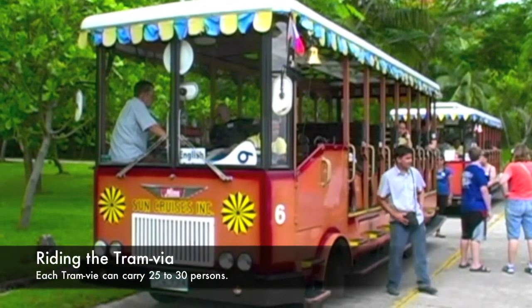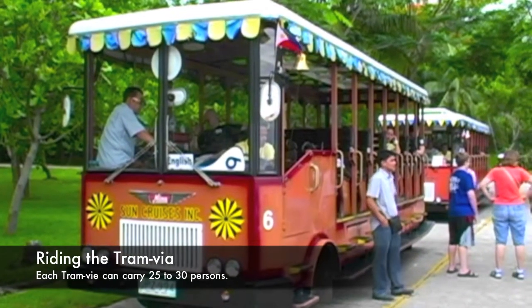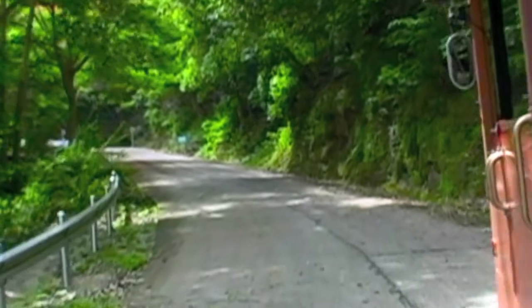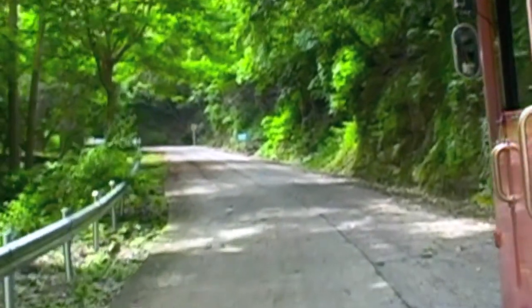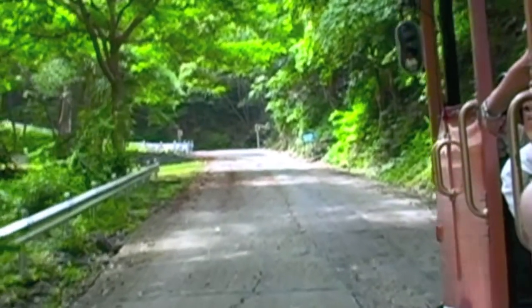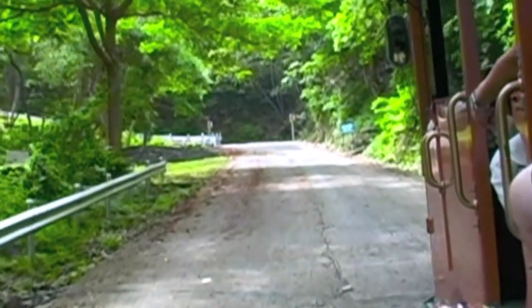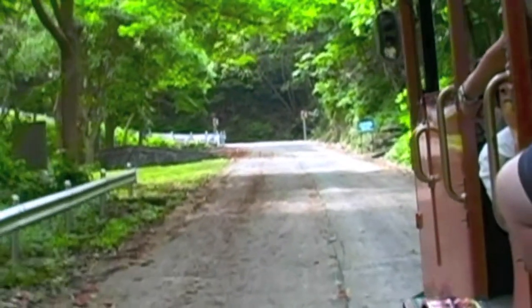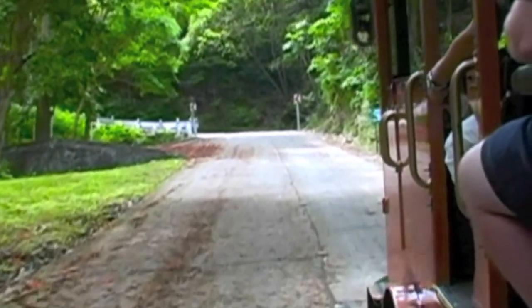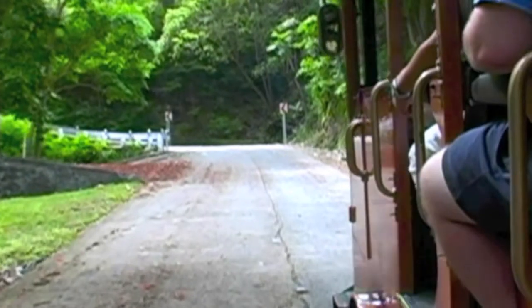Our next stop is the Japanese Memorial Gardens. We'll get on the tramvias and take a trip up the road. As you travel throughout the island, you'll see a lot of green trees and the air is really fresh. This is a great tour and I would highly recommend, if you've not been here, to come visit Corregidor Island.